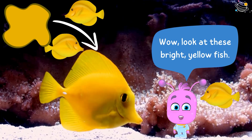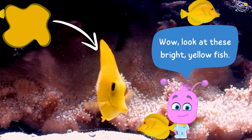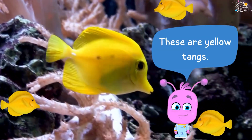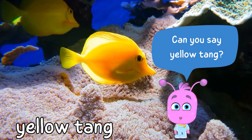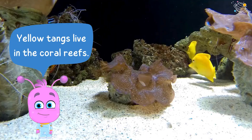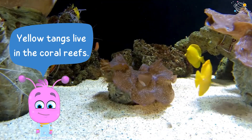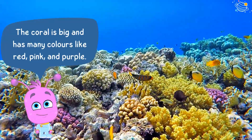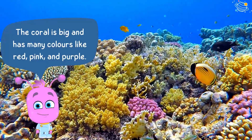Wow, look at these bright yellow fish. These are yellow tangs. Can you say yellow tang? Yellow tangs live in the coral reefs. The coral is big and has many colors, like red, pink, and purple.